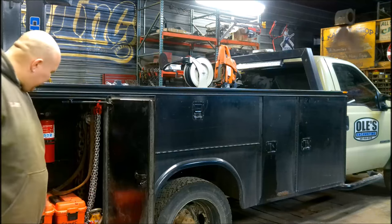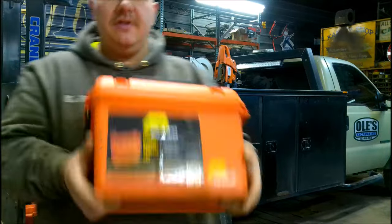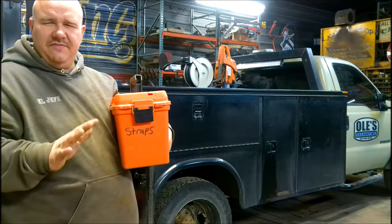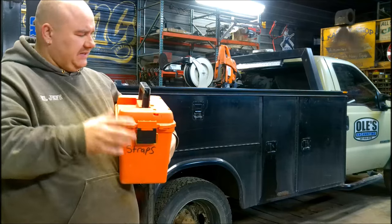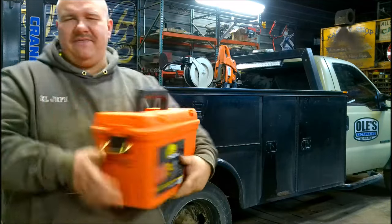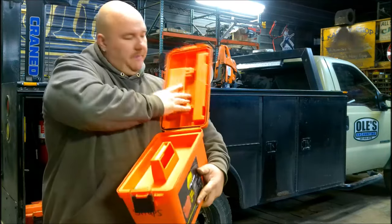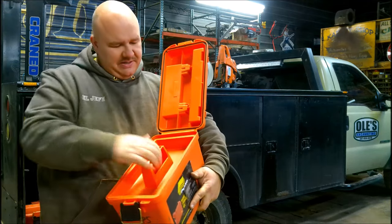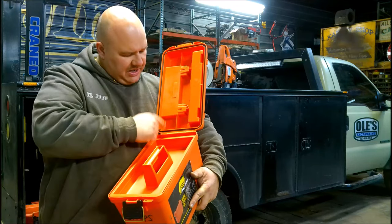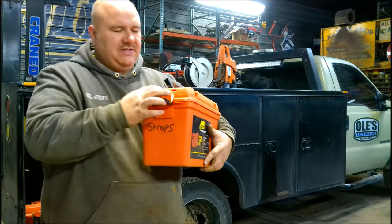Some soft straps, some bigger chains. And then we have these Plano boxes — these things are sweet. I keep small ratchet straps in here. I just got these at the local fleet farm in the fishing and hunting aisle. They're heavy-duty plastic with a nice latch, decent hinge. It's got a little storage area on top. It has a rubber gasket, so this is weather-tight — all of your straps and stuff stay dry in there and won't end up wet, soggy, and rusty.